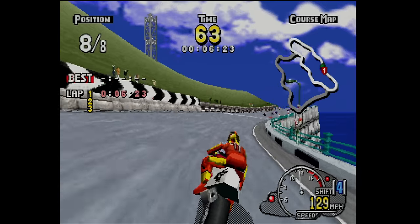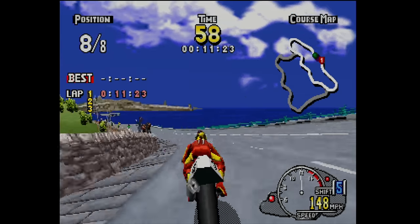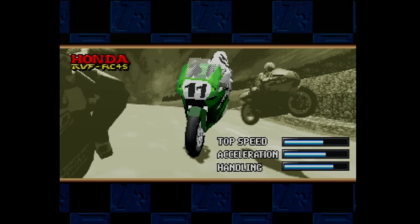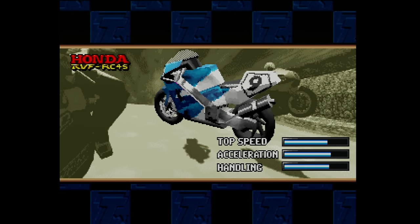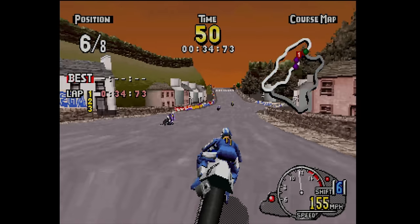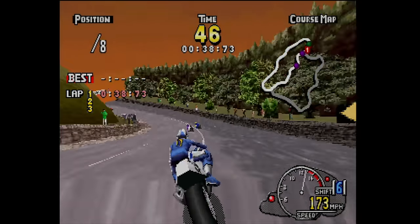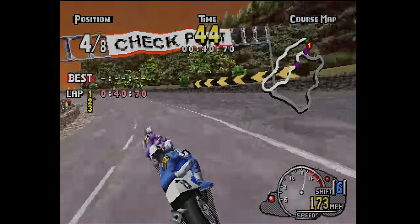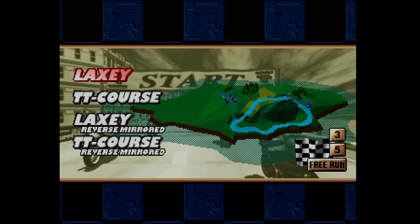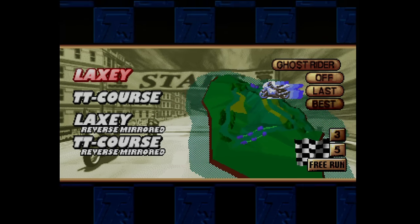Challenge mode requires you to race all four courses consecutively, place in the top three for the first three races, and then win the final race. That gives you access to Superbike mode, where you get a variety of faster bikes and a much more aggressive AI competitor. This is the expert mode of the game and is significantly more difficult than the arcade mode. There is also a time trial mode where you test your fastest runs, with various ghost options available.